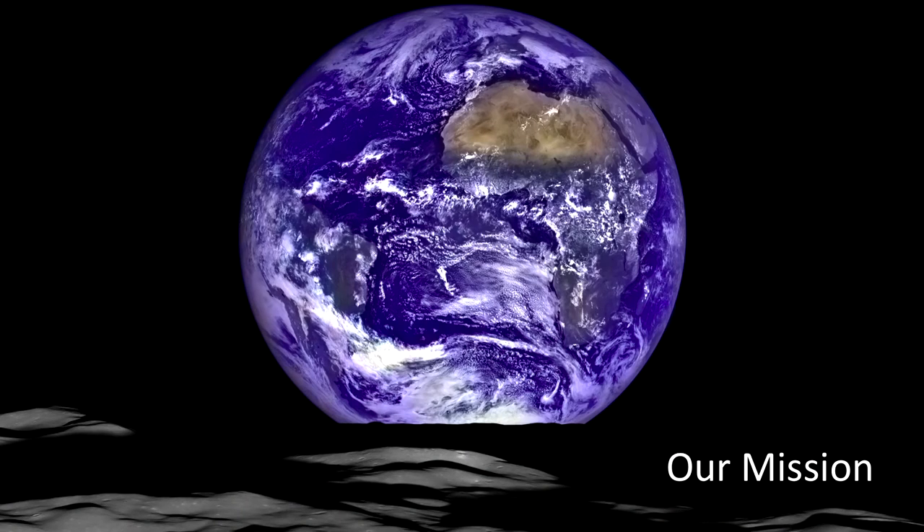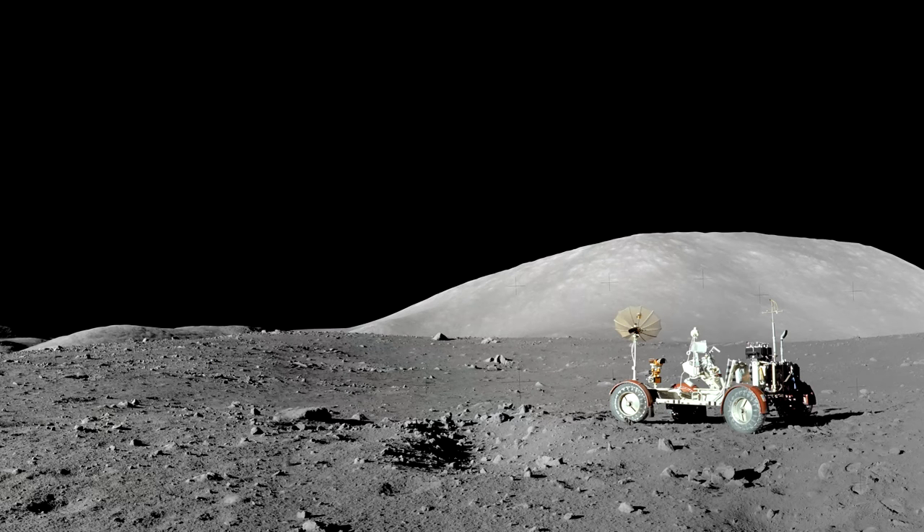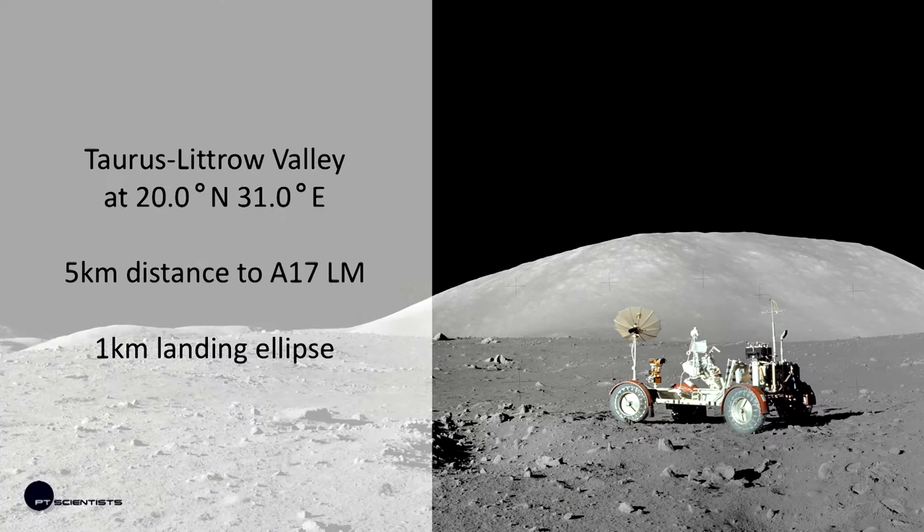We want to land near Apollo 17, in the Taurus-Littrow Valley, which is near the equator — about 5 kilometers from it, within a 1 kilometer landing ellipse. That's hopefully the landing area, not the impact area. We are working on that.